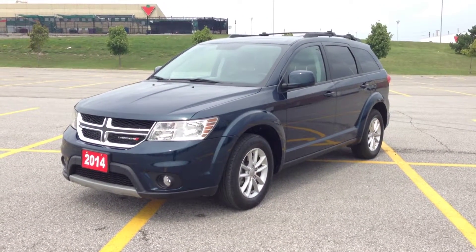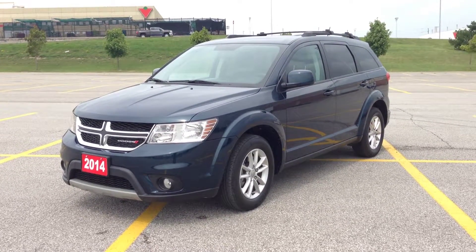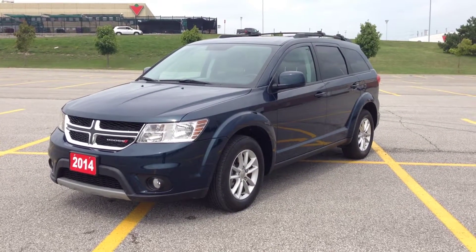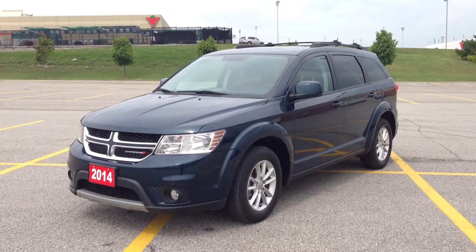Hey guys, we're here at McIver Dodge Jeep in Newmarket, Ontario, right across from Rupert Canada Mall. Right now, we're looking at a pre-owned 2014 Dodge Journey SXT. As you can see, it's a very unique fathom blue color, which is really nice.